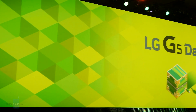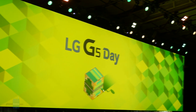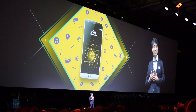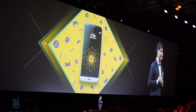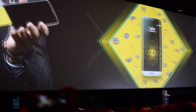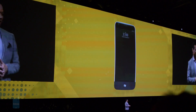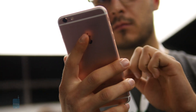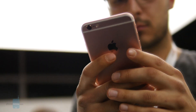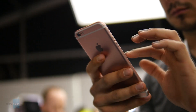LG never bat an eyelash when introducing the G5. 'Life is good when you play' read the message on the giant screen as LG executives talked through the features of the new flagship. The LG G5 is not your typical smartphone — it features a modular design that allows you to remove the bottom portion to access the battery and even exchange it for something else. But next to the comparatively conservative iPhone 6S Plus, it definitely stands out. So how do the two compare overall? We took our first crack at the question at MWC, and here's what we found.